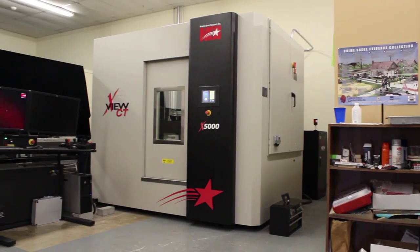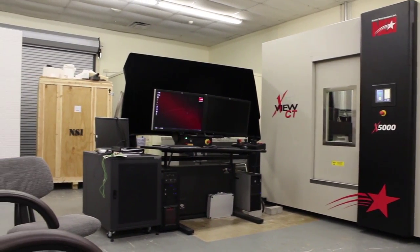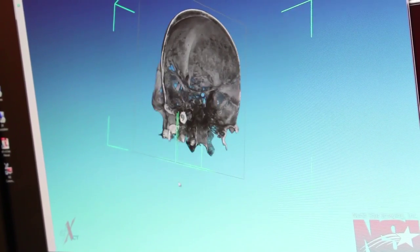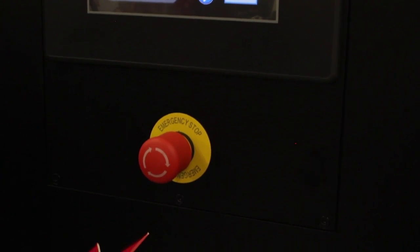We just recently received a new micro CT system from Northstar Imaging that allows us to examine the internal and external structures of just about anything you want to scan, but for us we use bones. The scanning process actually takes a lot of time and most of it is getting it set up and getting the machine set up. The scans can take anywhere from a few minutes to hours at a time.